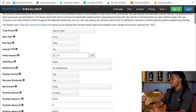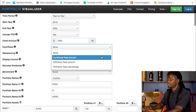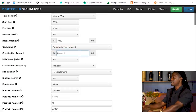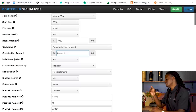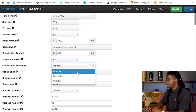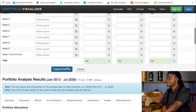Let's say we only have $1,000 to start back in 2010. We're going to change the cash flow from contribute to fixed amount. If you've subscribed to this channel, you know I invest $200 every single week into the stock market — that adds up to around $800 a month. So let's change that to $800 and change this to monthly. No rebalancing.